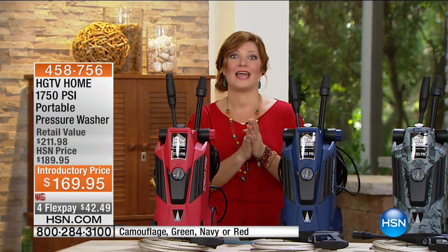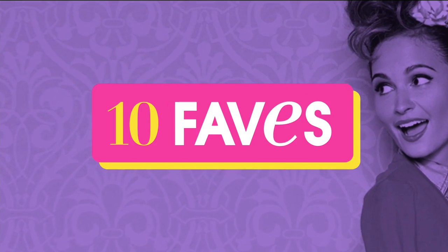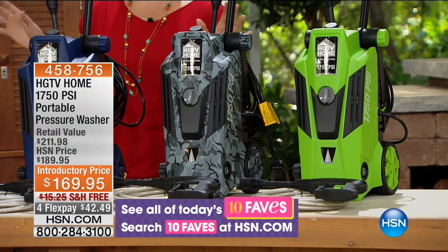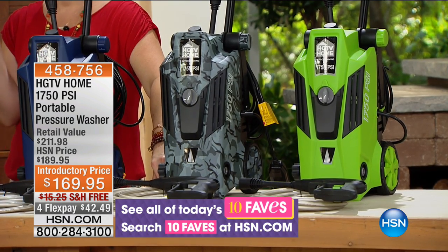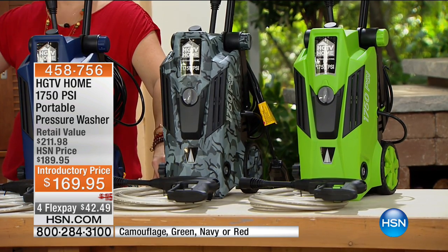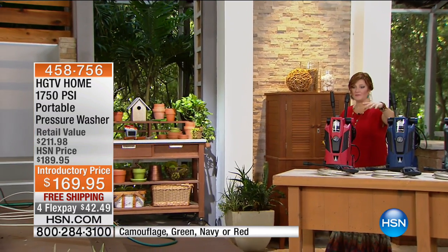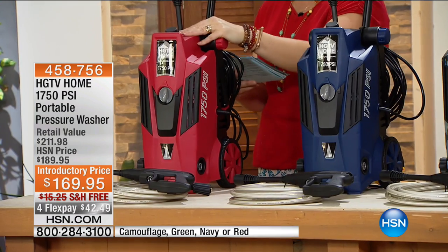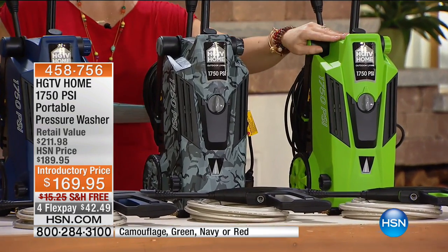This is one of our top-ten favorite items of the day. We're going to go over to Peter right away because I want you to see the power of this pressure washer. At 1,750 PSI, you are getting a powerful pressure washer that is going to blast off the dirt and debris. Now the colors with final quantities available — we have the red, the navy, the camouflage, and the green — only 400 in each.